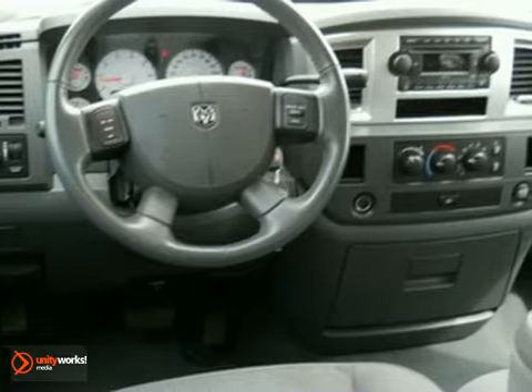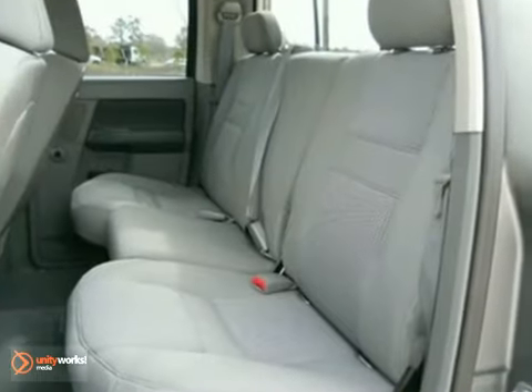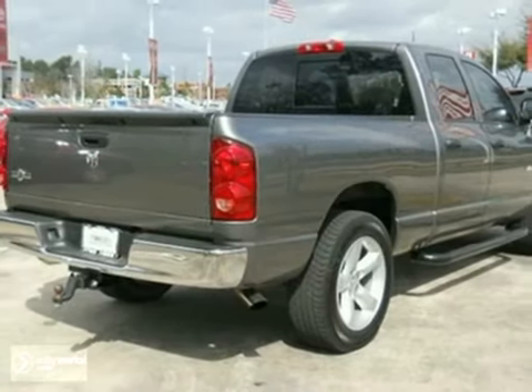This 1500 is ruggedly handsome on the outside, yet refined inside with a wide array of features for your comfort and convenience. See it for yourself today.